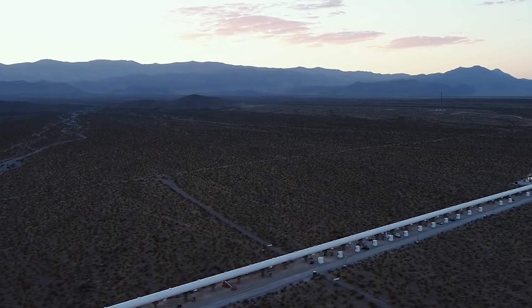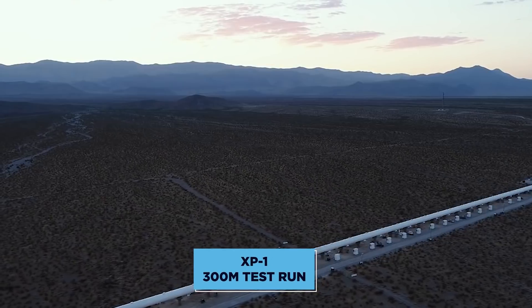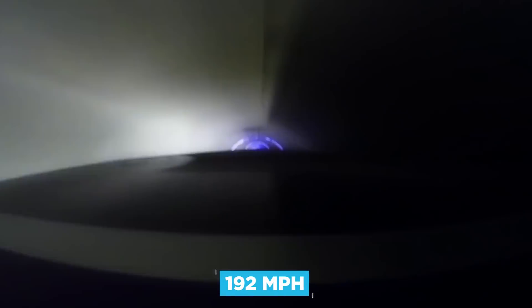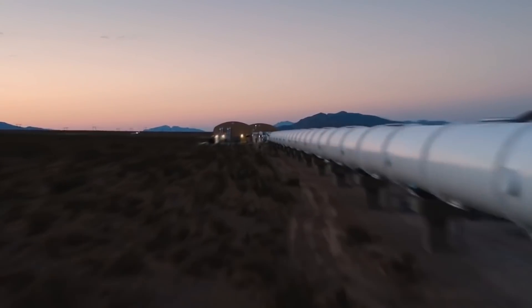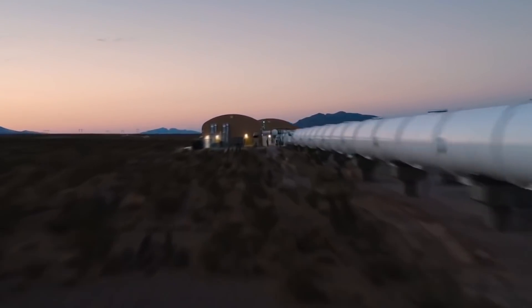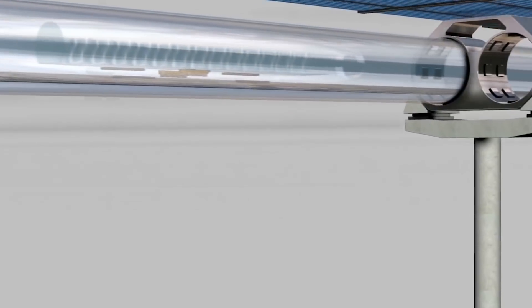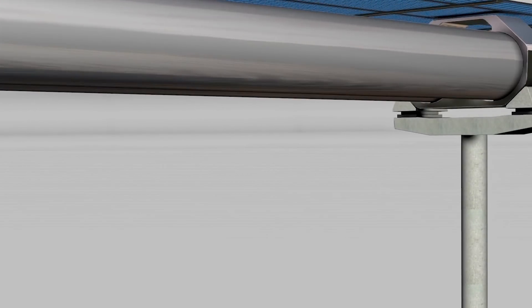Just a few weeks later, the pod, codenamed XP1, completed a 300-meter test run, reaching speeds of up to 192 miles per hour. Autumn rolled in, as did big news for the company. A once-in-a-lifetime investment partnership was born between Hyperloop One and Richard Branson's Virgin Group. The company subsequently renamed to Virgin Hyperloop One as Branson entered the board of directors, becoming chairman.